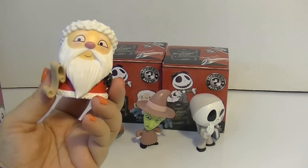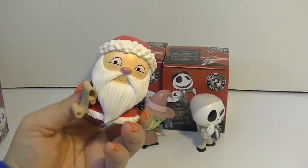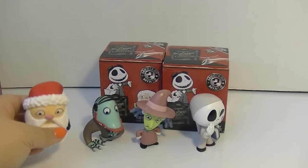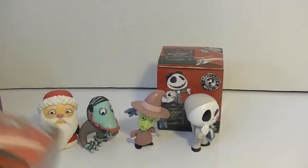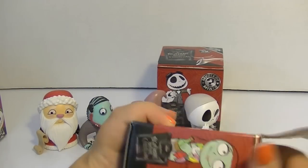Oh cool, it's Santa! Oh my gosh, that is awesome — I love that they made Santa. That's cool because he can kind of be out for both Halloween and Christmas. He's really cute — oh, poor Sandy Claws! That is awesome. Funko did such a great job with this series.